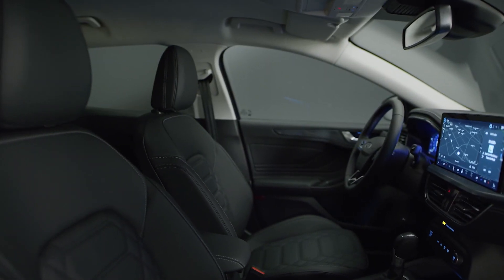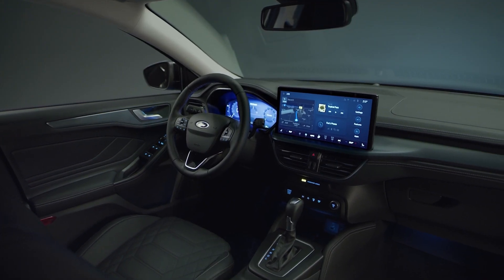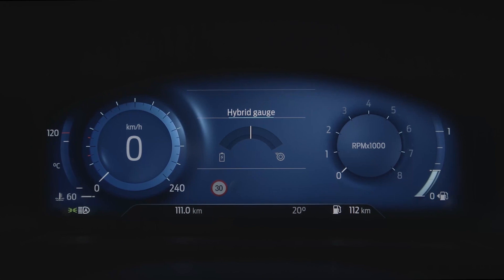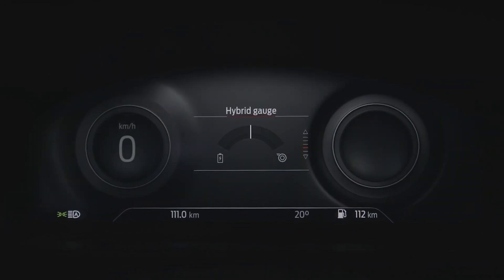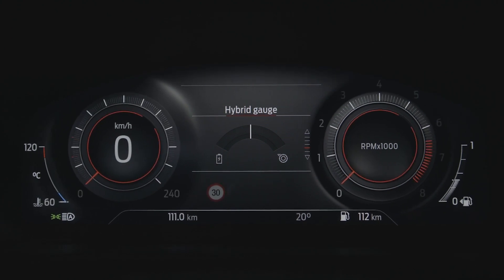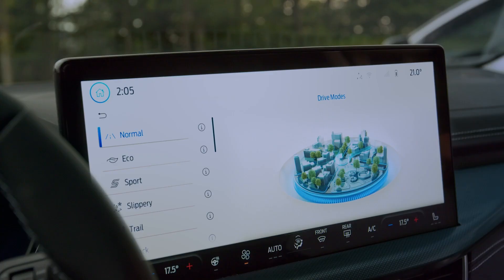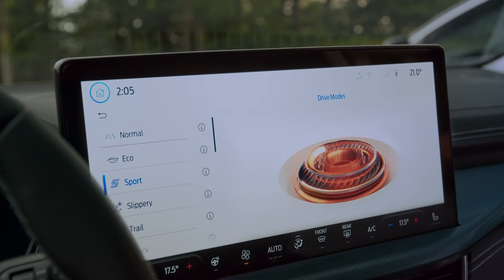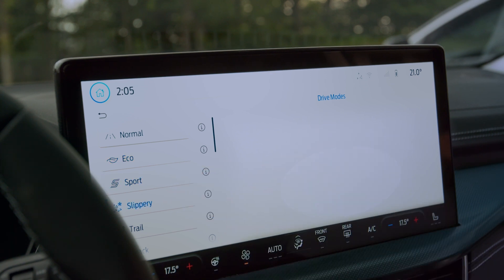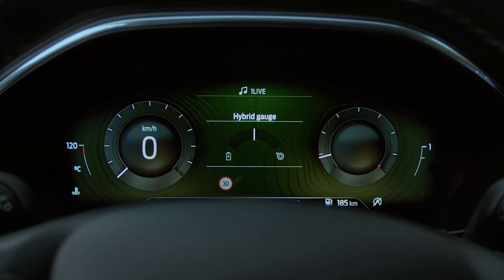Jump inside the new Focus and you'll notice a refreshed interior design and trim. Driving instruments are now shown in a 12.3 inch digital cluster with important information delivered in an elegant design. Choose your drive mode — Normal, Eco, Sport, Slippery or Trail — and the cluster design adapts to suit the drive.